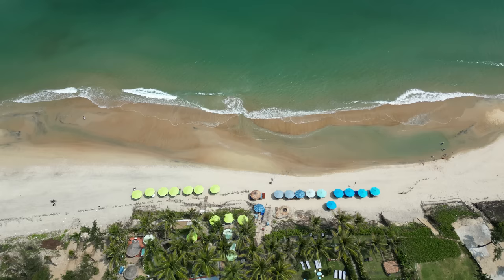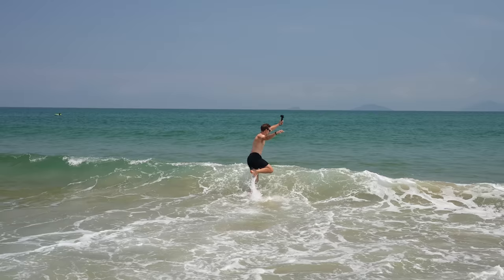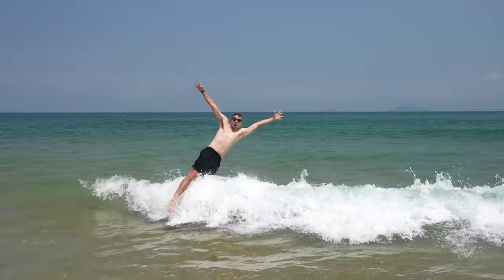We had read that this beach had been hit by a typhoon recently and a lot of Google reviews said it was kind of trashed out, but from what we can tell it looks really nice. We don't see any trash anywhere, and the water is really clear. The water feels amazing — what a perfect day it is out here. The water is the perfect temperature and it's not too hot outside. Perfect beach day.